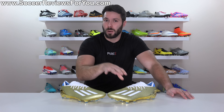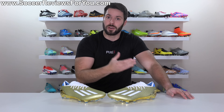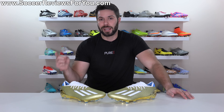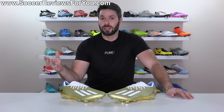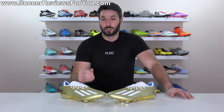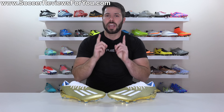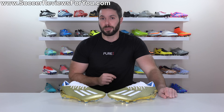However, when it comes to the actual performance of the Speed Portal 0.1, while I think they're overall very good football boots, I don't think they're anywhere near as good as their main competition from Nike in the Mercurial Vapor 15 or Superfly 9. If you'd like to learn more as to why, I'll leave a pop-up on screen to my comparison where I cover absolutely everything you need to know if you're on the market for a new pair of speed boots.